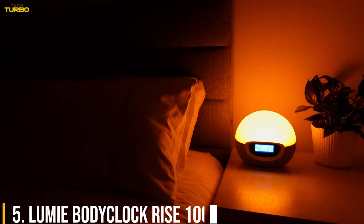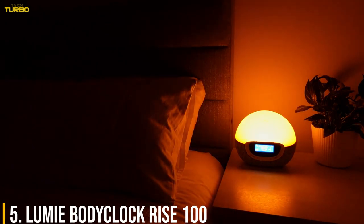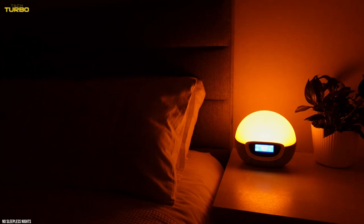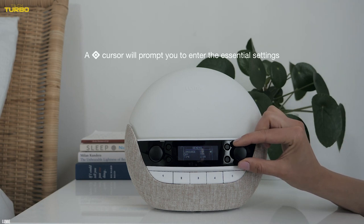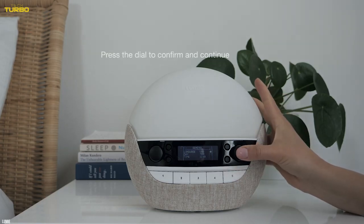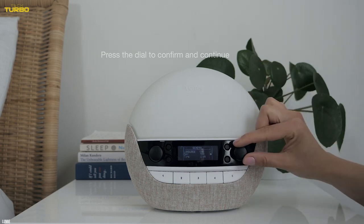Number 5: Lumi Body Clock Rise 100. Sunrise alarm clocks can help make dark morning wake-ups more bearable and less groggy. This option from Lumi fills your bedroom with a sunrise effect — it starts as a warm red glow and gradually gets brighter over a 30-minute time period, so you'll feel refreshed by the time your alarm goes off. When it's time for bed, you can drift off to sunset colors and pretend you're reading a book on the beach. As sunrise alarm clocks go, it's a straightforward model and a good-looking bedside room accessory.